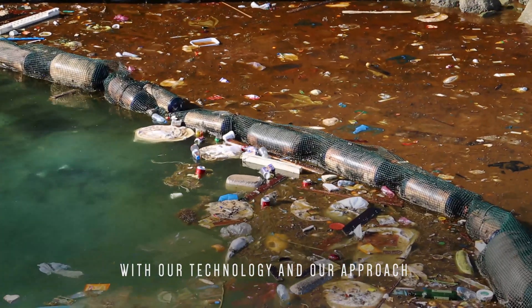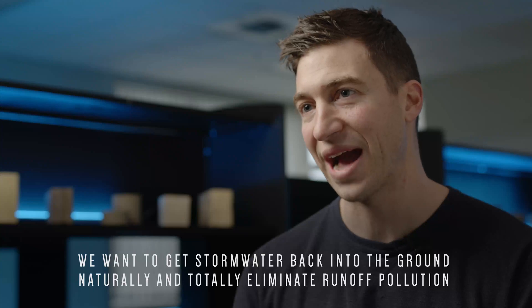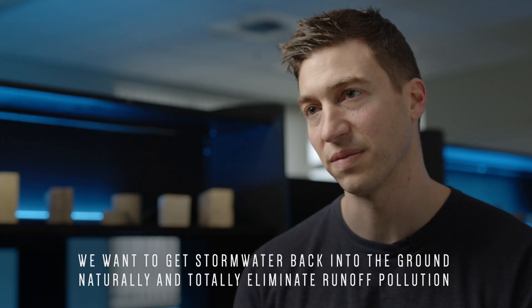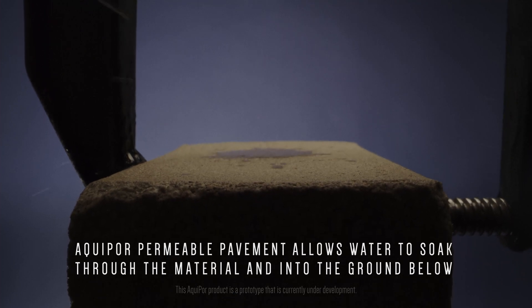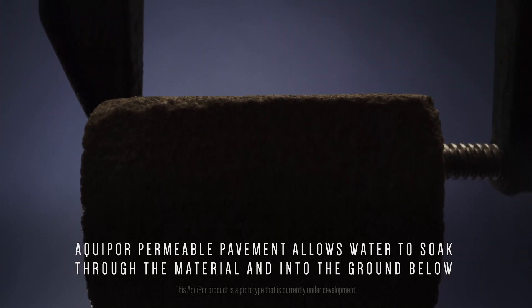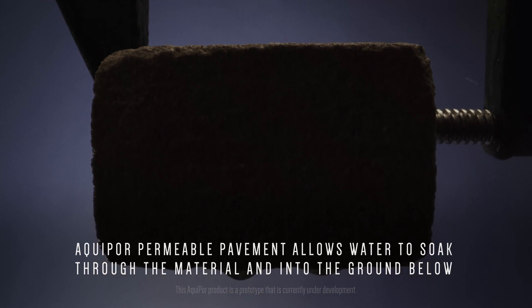With our technology and our approach, we want to get stormwater back into the ground naturally and totally eliminate runoff pollution. Aquapor permeable pavement technology allows water to soak through the material and into the ground below.